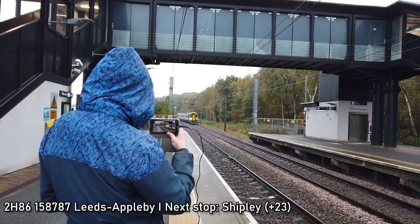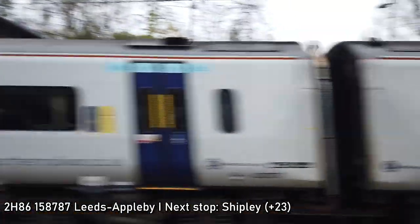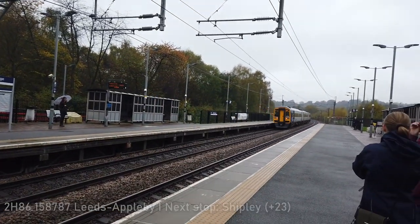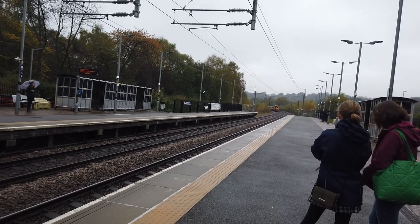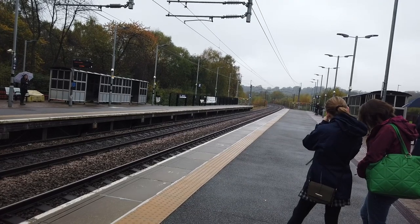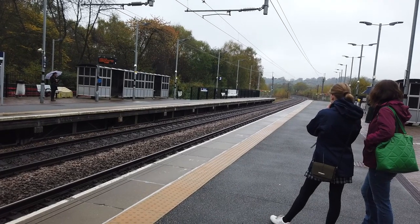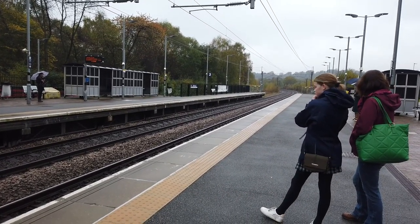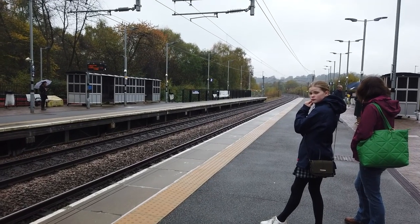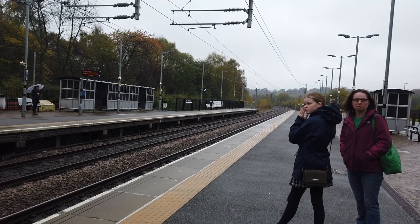Coming now is 158 again — 158 757 — going back to Appleby, running about 20 minutes late. That formed the previous service to Appleby, which is just over half an hour late. It calls at Shipley, Bingley, Keighley, Skipton, Gargrave, Hellifield, Long Preston, Settle, Horton-in-Ribblesdale, Ribblehead, Dent, Garsdale, Kirkby Stephen, and finally Appleby.